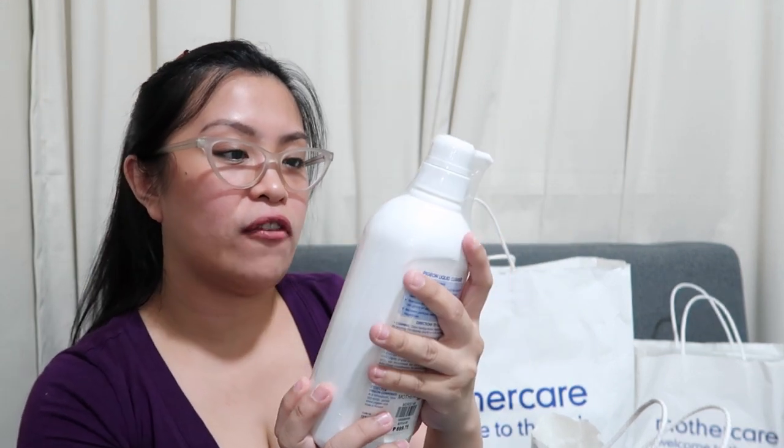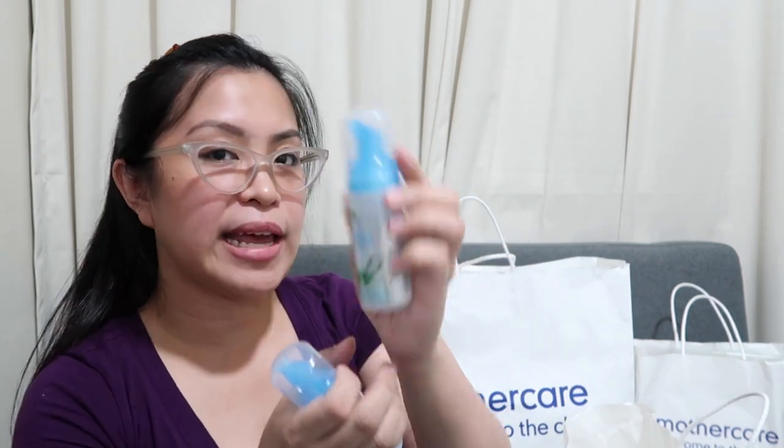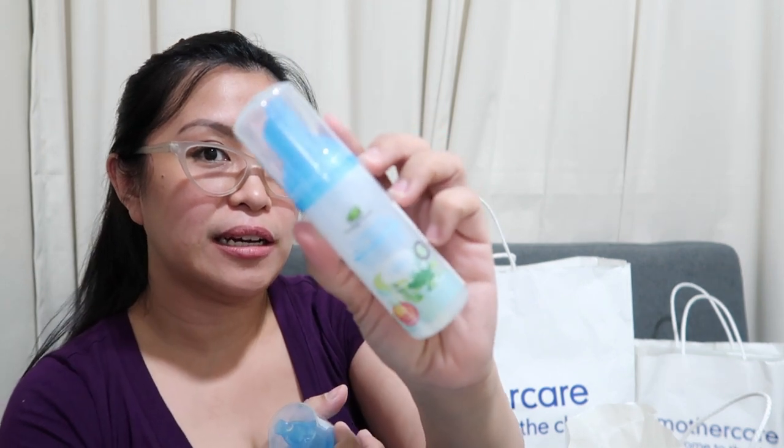I also bought Pigeon because it was on sale — PHP 489 from PHP 699. And then I also got my favorite — Little Tree Foaming Hand Sanitizer.